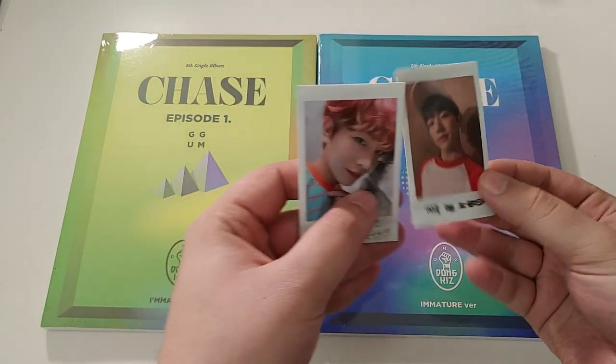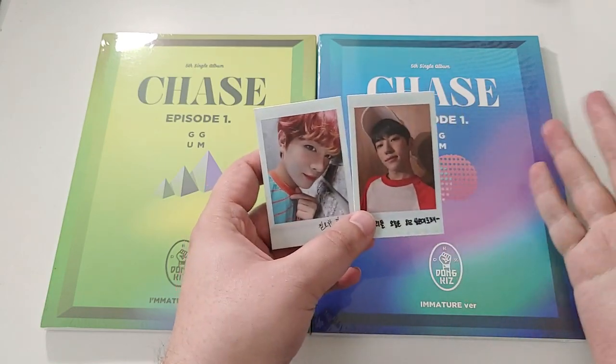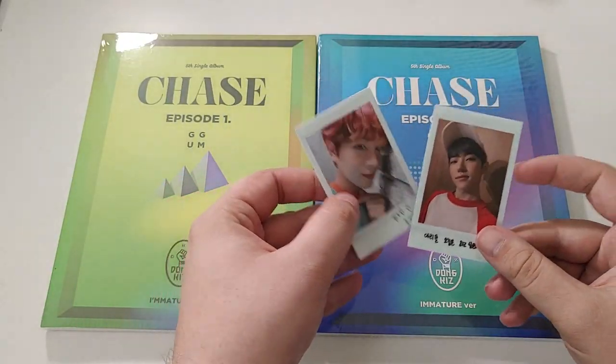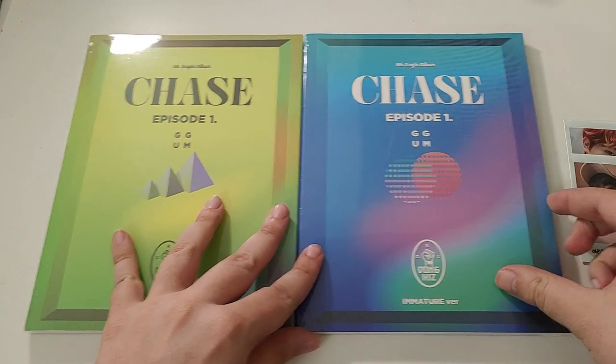We got the ICANN subunit — Munich and J-Chan — so that is super cool. Munich is my bias, so that is awesome. I just kind of like pulling Donkiz cards. I don't really collect anything specific, just give me more of their stuff.